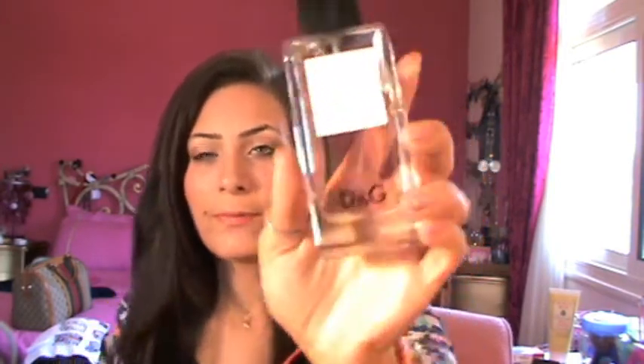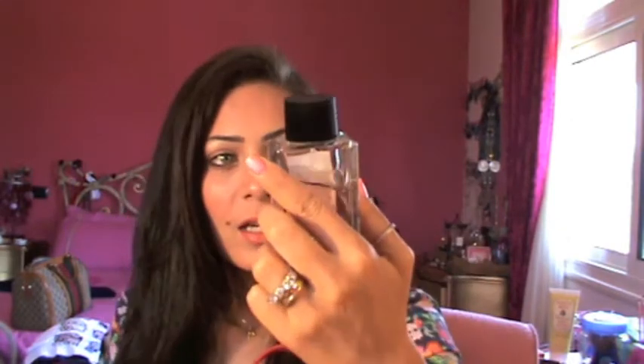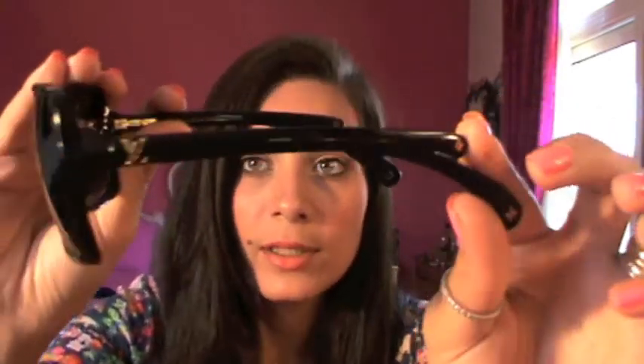And for the perfume, I'm wearing Dolce and Gabbana number three — something. It smells so good. And for the sunglasses, I'm wearing these Louis Vuitton sunglasses that I thought I lost, but I found them in my fiancé's car. They're pretty cute.